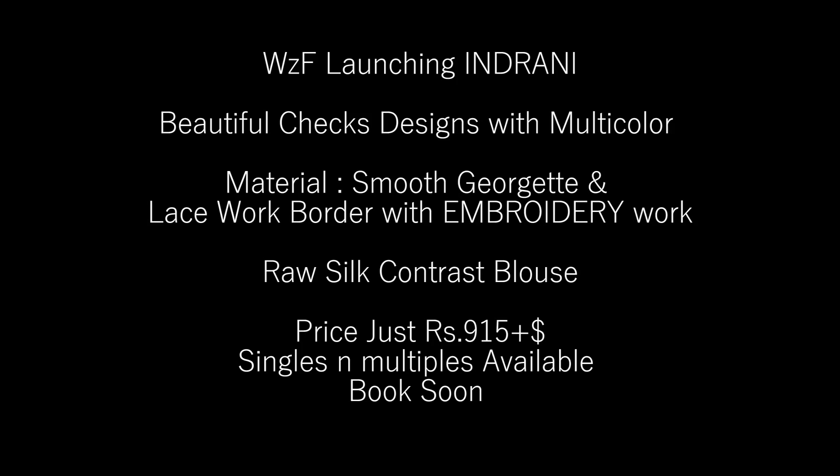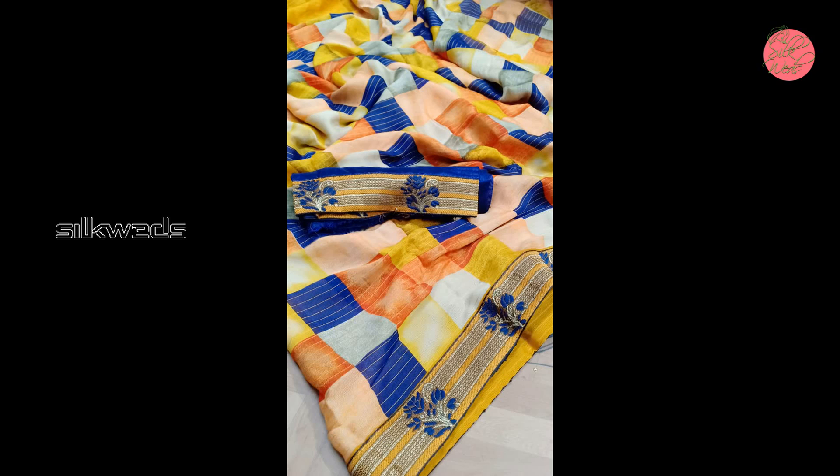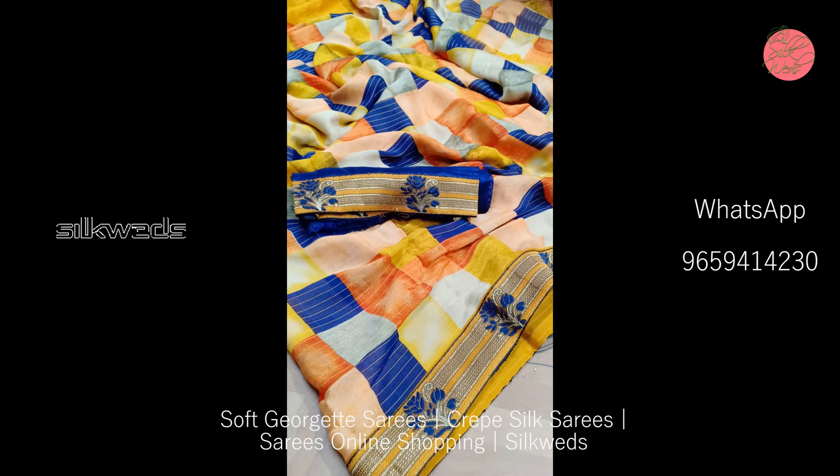Hi guys, welcome to Silk Rates! In this video we are going to watch a collection of different types of georgette sarees. The first one is a beautiful checks design with multi-color material. The material is smooth georgette with lace work border and embroidery work.